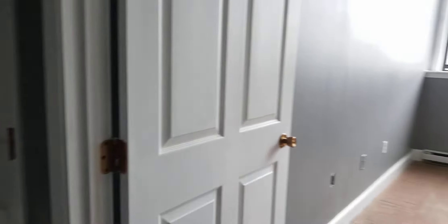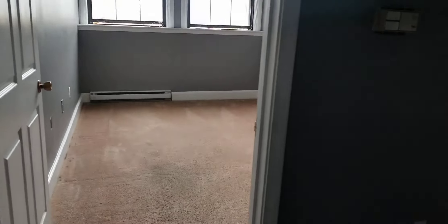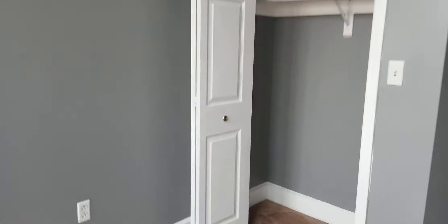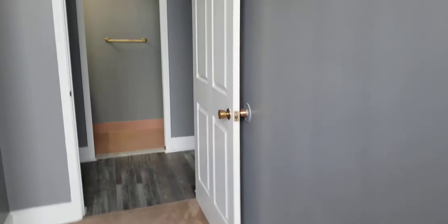Here are two very large bedrooms. This one can easily fit a queen-size bed set. Nice closet also. Very bright.